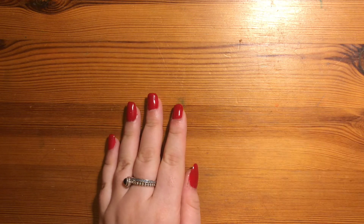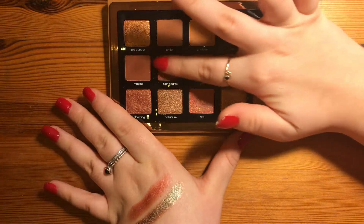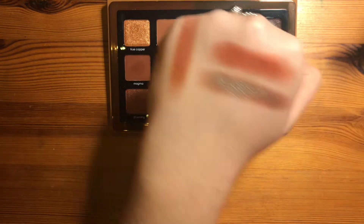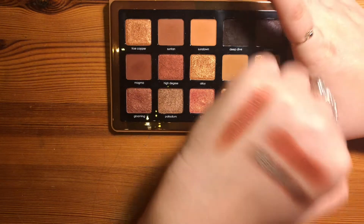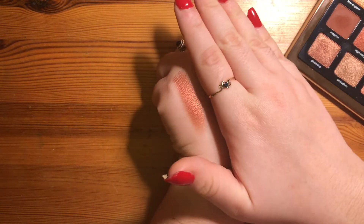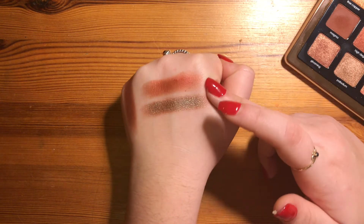Another palette that has a red shimmer that just screams Christmas to me is the Natasha Denona Bronze palette, and the shade is High Degree. It's definitely more of a bronzy, brown-red compared to Wigglies, which is more of a true cherry red. But it definitely looks red on the eyes and is a bit more wearable and subtle than that brighter red.